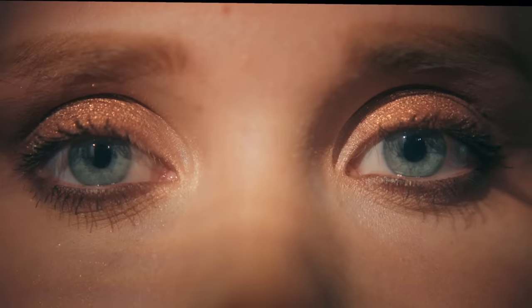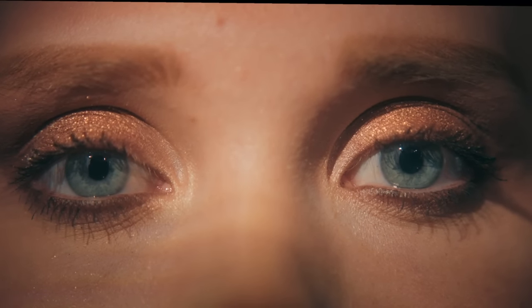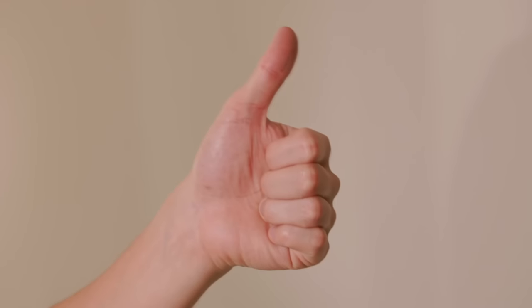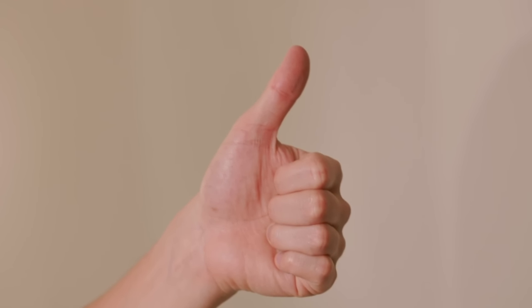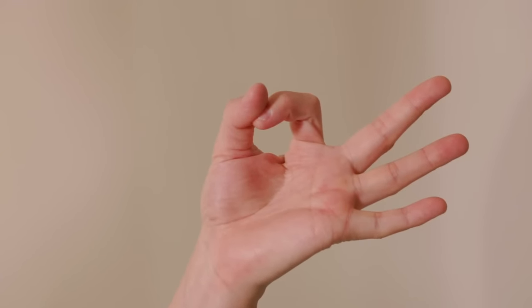Why are people guessing their body fat wrong? There are two main reasons. The first is the eyeball test — they look at themselves in the mirror, compare to the internet, and say 'I'm probably 15%.' But it's not my laser eyes; I've been doing this for decades. Perhaps they're only looking at their core — they see a six-pack and think they're 6%, or if they don't see abs, they think they're 30%. But they're not looking at their hamstrings, glutes, back, or quads. They have very inaccurate estimations.